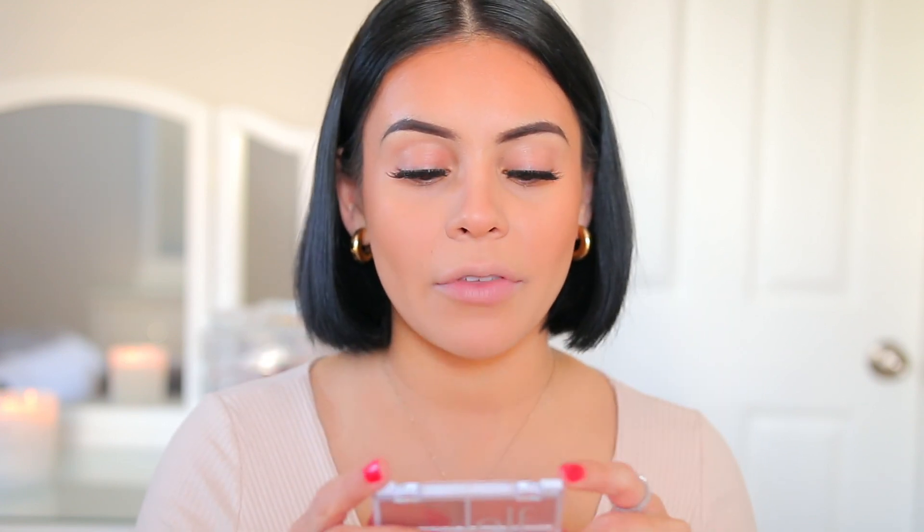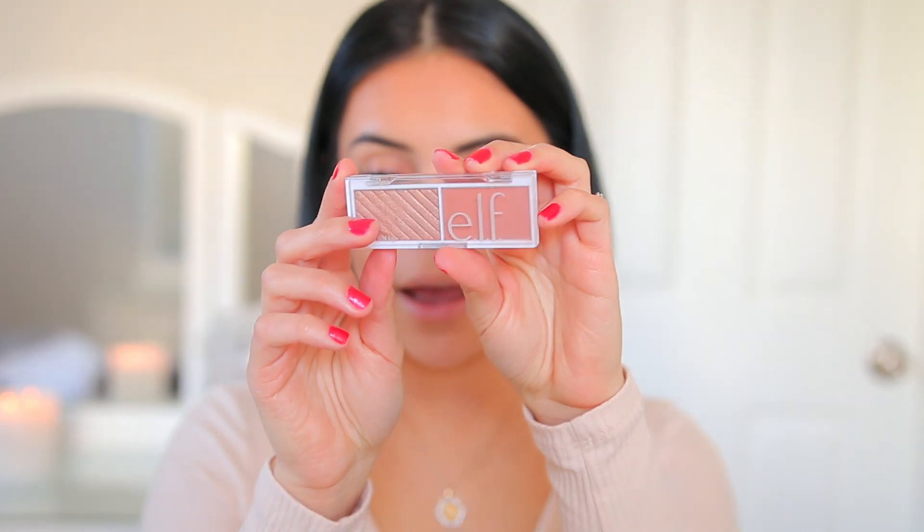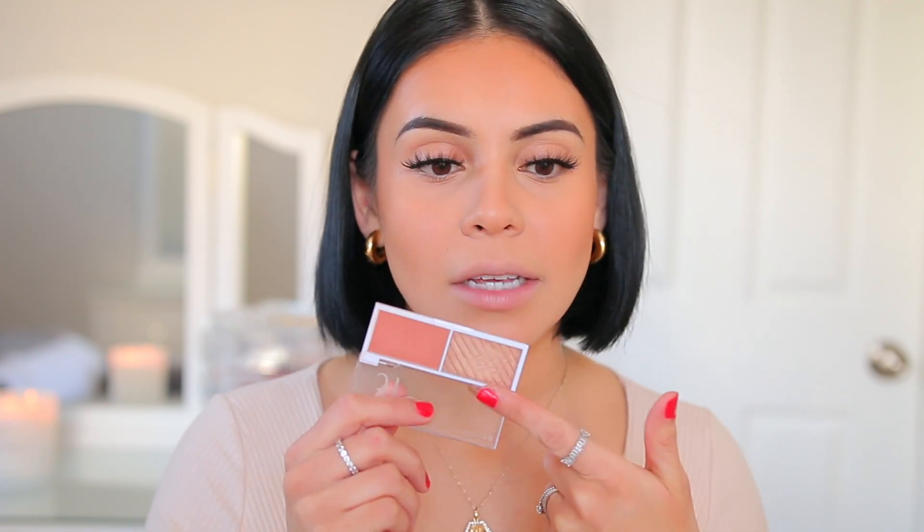Now for blush to set the cream, I'm going to go in with the Elf Bite Size Face Duos. These are still a part of my everyday makeup routine. I love the color Spiced Apple White Peach — it's a very natural blush color but ideal for every day because it just gives you that natural blush look, like you're blushing from within. I also love the highlighters in these palettes — they're super natural. I'm using a brush I got from TJ Maxx a few years ago.